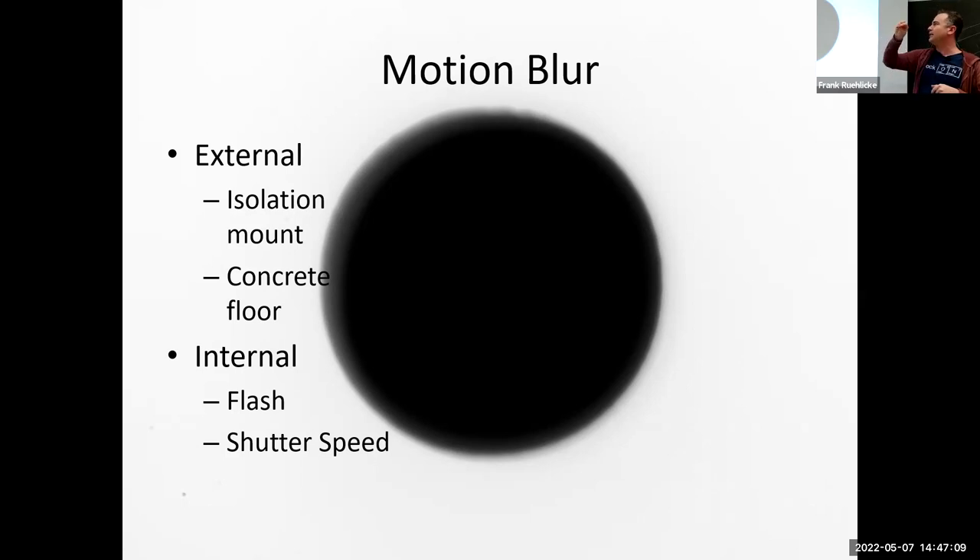This is an extreme example because it's at very high magnification, and it was taken with a flash at a very short shutter speed. You might think a flash — a very short burst of light — would be enough to freeze all vibration, but at high magnifications even flash can't freeze it. For external vibration, a concrete floor is really the best solution — shoot in the garage or basement. For internal vibration, flash certainly helps, but adjusting your shutter speed is often the most important thing.